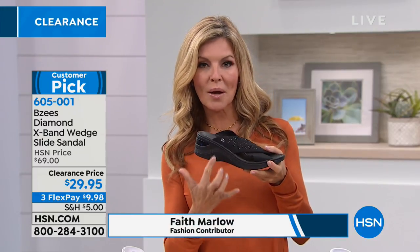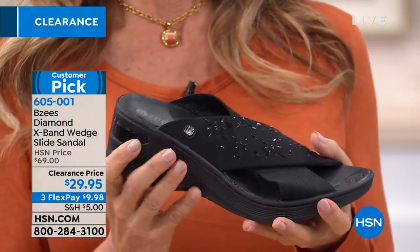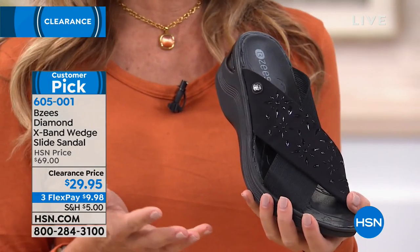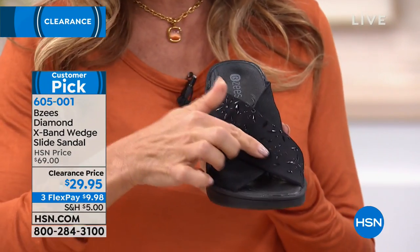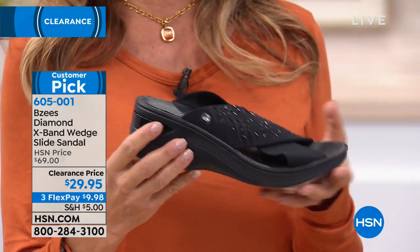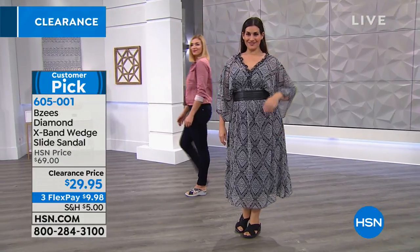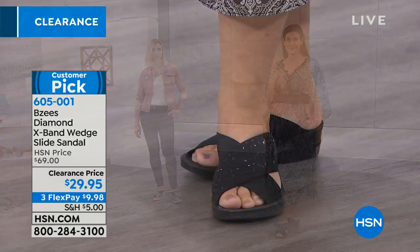Faith Marlo is joining us to talk about shoes in this hour of clearance. We're saving $40 off these customer pick BZ's. That cloud technology makes for a one-piece shoe that gives you all-day comfort. This shoe is the perfect shoe to wear in your house during the holidays while you're in your kitchen cooking. The great stretch here is so flexible — it goes with everything. BZ's design for the comfort of your feet will make your knees, back, and legs feel better.